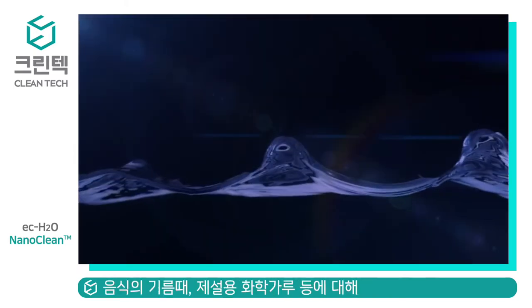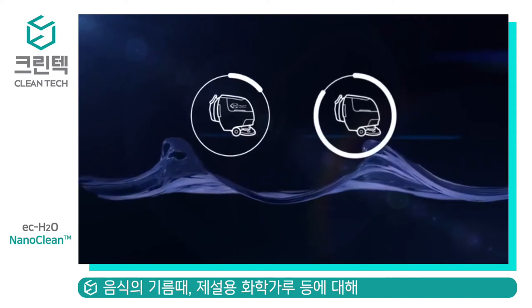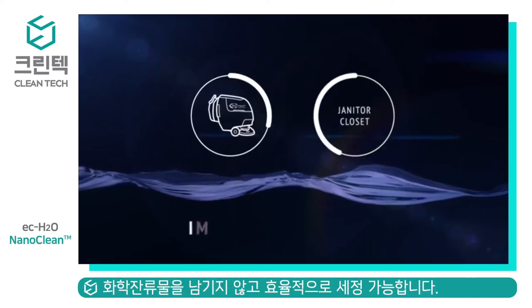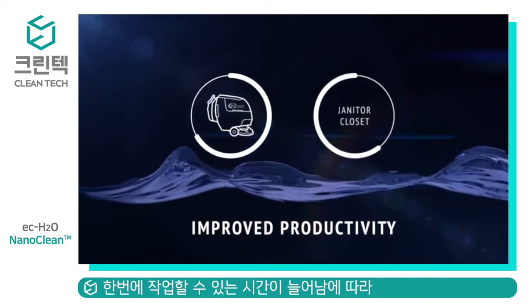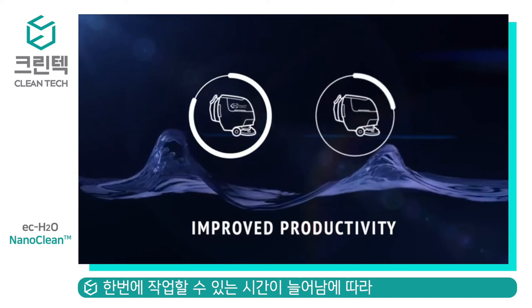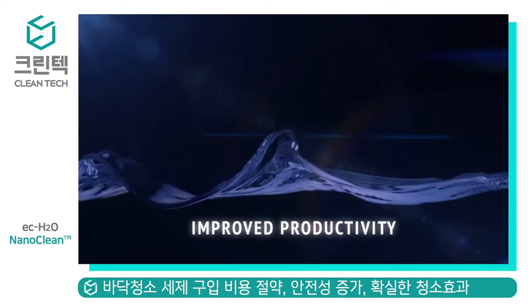EC Water NanoClean equipped floor scrubbers can significantly reduce the water consumption for floor cleaning, which not only means using less water, but also means being able to clean up to three times longer before a trip to the custodial closet to dump and refill the machine, therefore providing significant improvements in productivity.